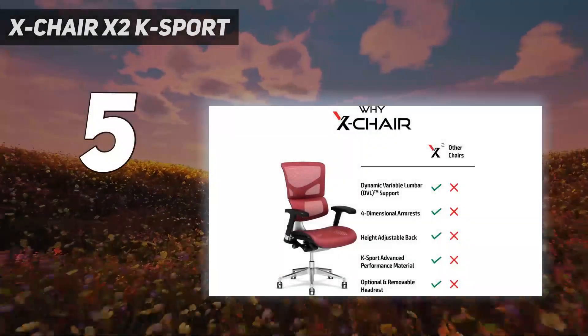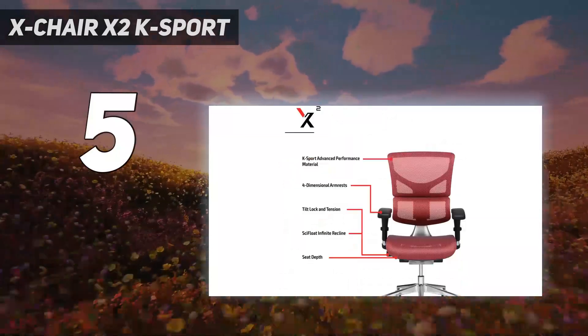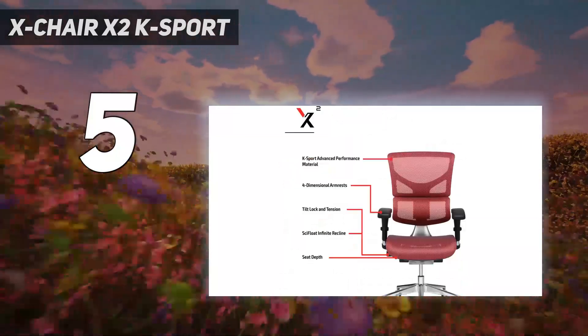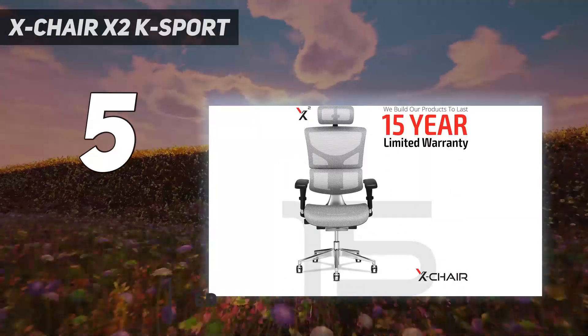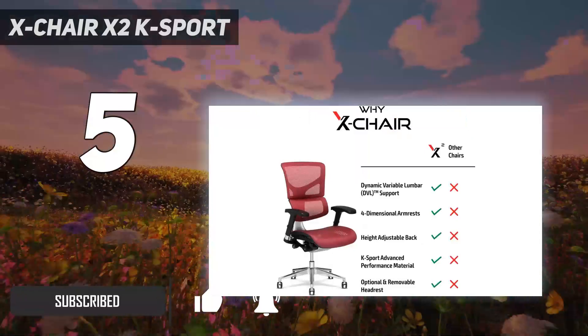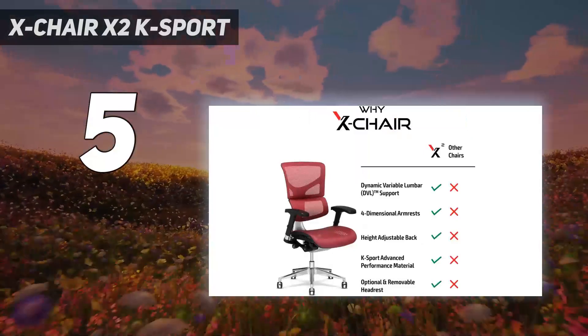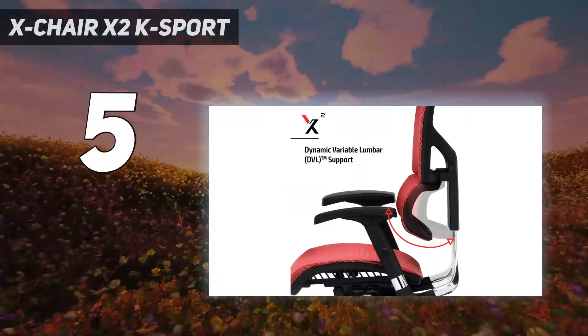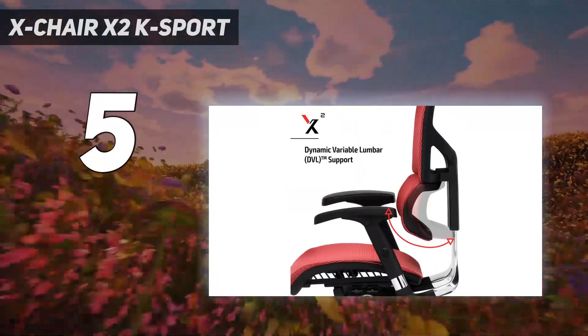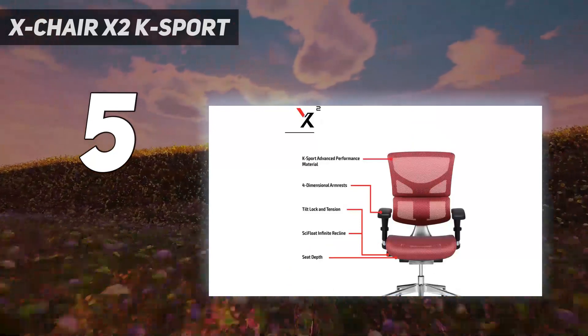Starting at number 5: the X-chair X2 K-Sport. What if you wanted to go more upmarket than a standard gaming chair but didn't want to sacrifice comfort and functionality? That's where one of the best office chairs comes in, and they don't get as feature-rich as the X-chair X2 K-Sport management. With its high-grade aluminum frame combined with its mesh body, the X-chair X2 K-Sport management certainly sets itself apart from many office and gaming chairs out there.